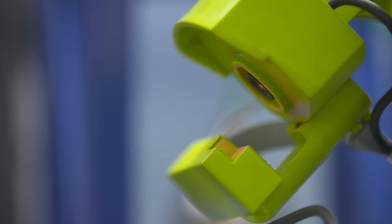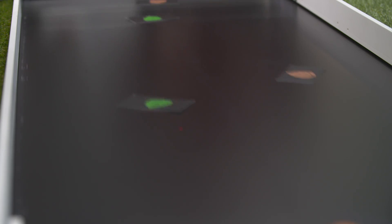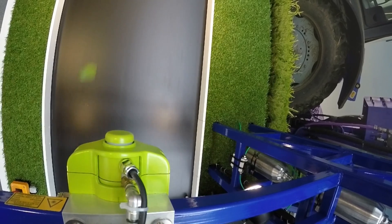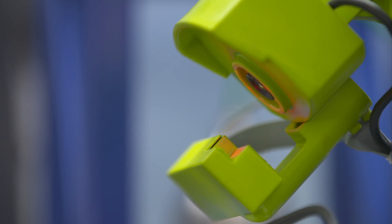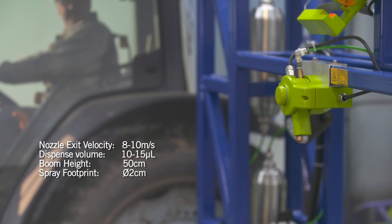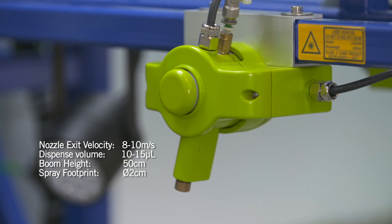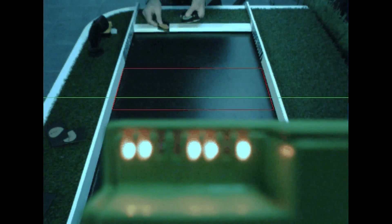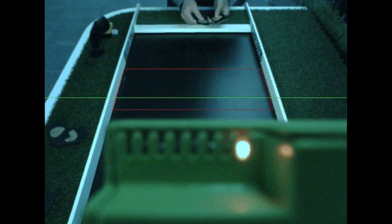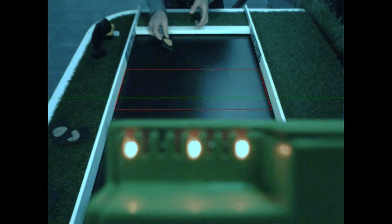We've used our expertise in dispensing systems to do just that. Our demonstration unit uses a moving belt to simulate the boom passing over the field. We use machine vision to differentiate between weeds and crops and react accordingly, dispensing just the right amount of chemical at only the target area. The system combines machine vision and sophisticated algorithms with our expertise in microfluidics and dispensing systems to pick off the targets like a well-trained sniper.